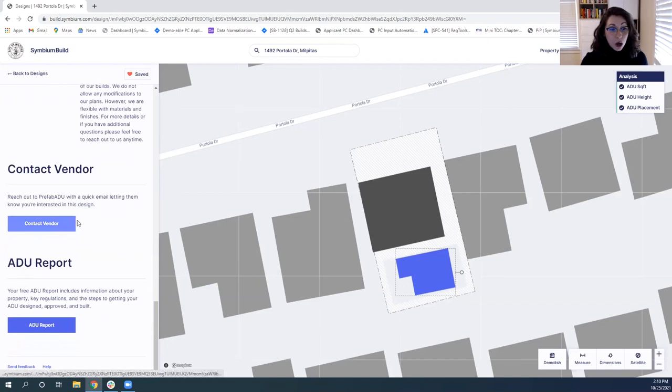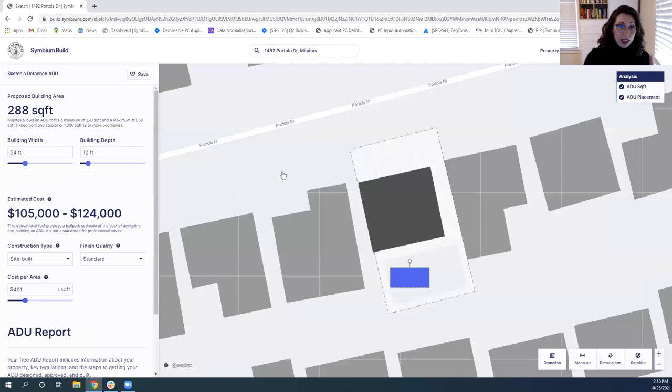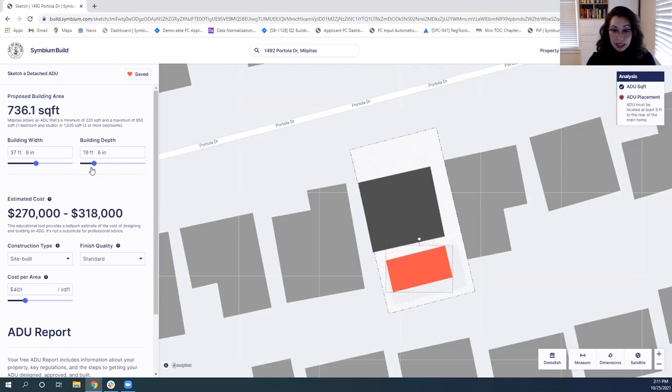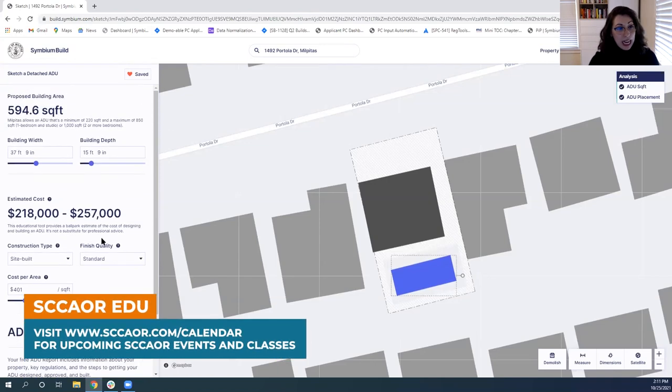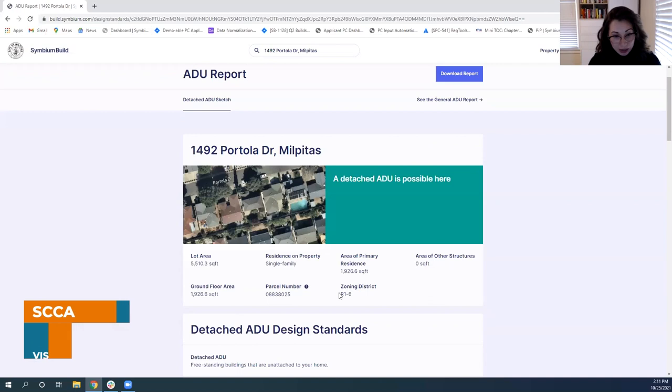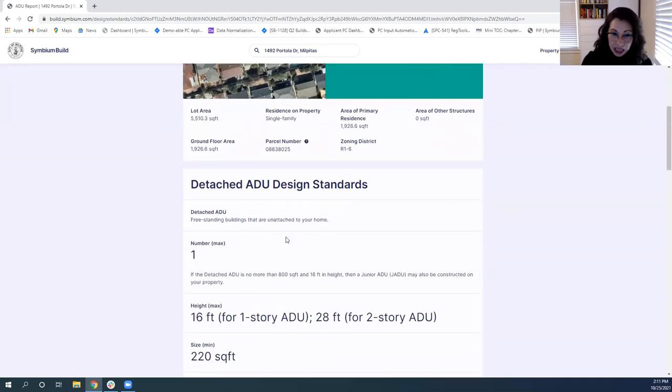You also have the opportunity to contact the vendor or generate the ADU report. Before the report, I want to show the sketch ADU feature — a more free-form option compared to vendor ADUs with established square footages. An agent might use this if you have an irregular-shaped lot or want to understand the maximum potential for an ADU. You can slide the bars and adjust the size; if something is out of compliance, a note indicates what the issue is — in this case, I need to change the size to get back into the setbacks.